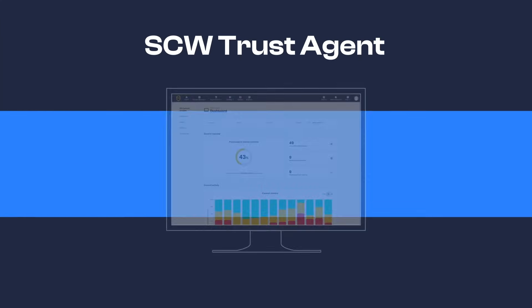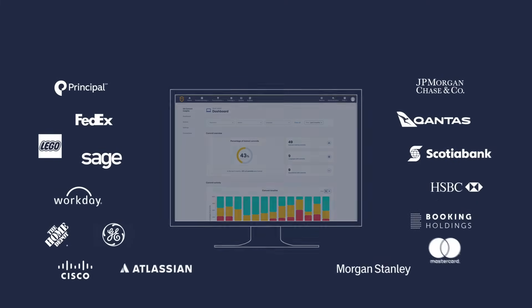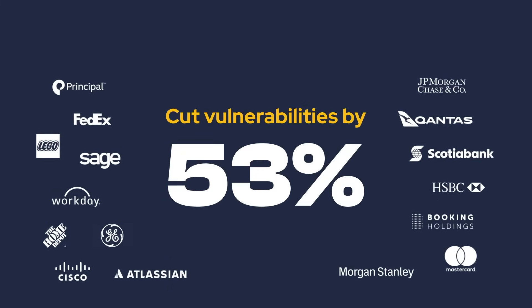Are you ready to get started with SCW Trust Agent? Join the more than 600 enterprises using Secure Code Warrior to optimize their security posture. Let's get started.